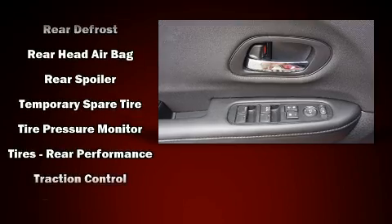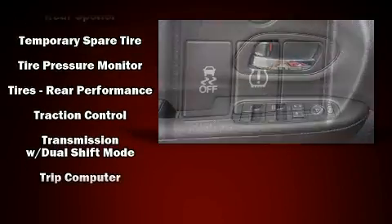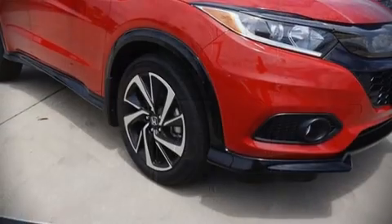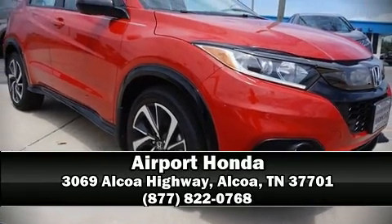Electronic stability control ensures solid grip atop the road surface, no matter how challenging the driving conditions. We'd also be happy to help you arrange financing for your vehicle. Call now to schedule a test drive.